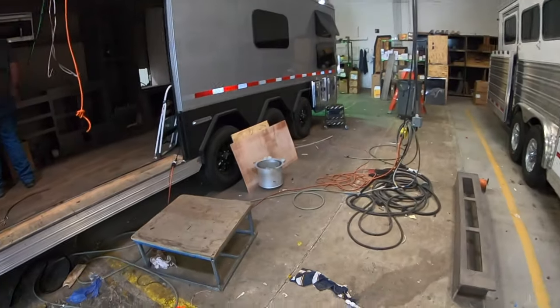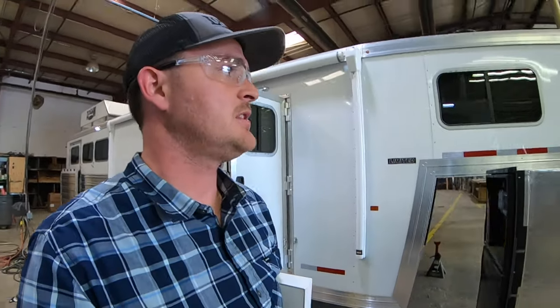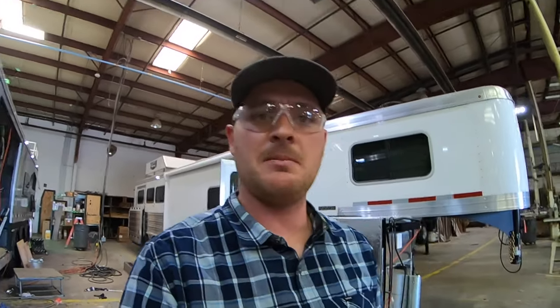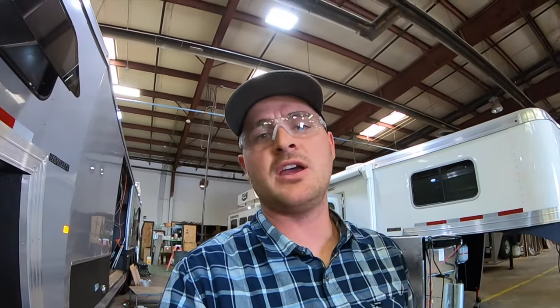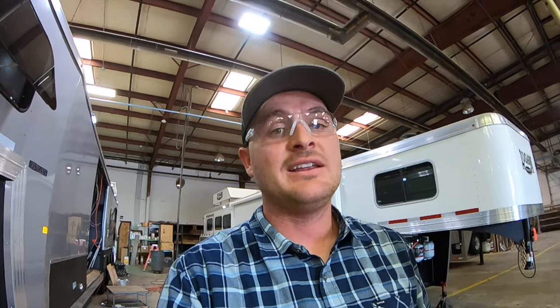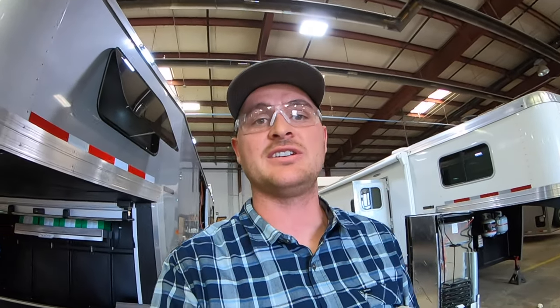However you want it — triple axle horse trailers with living quarters, toy trailers with living quarters — you name it, they've got it. It's amazing. This facility is huge. I've gone out to tour Arctic Cat and some other manufacturers, and this facility is just about as big. It's a massive production here, and they just have trailer after trailer after trailer.